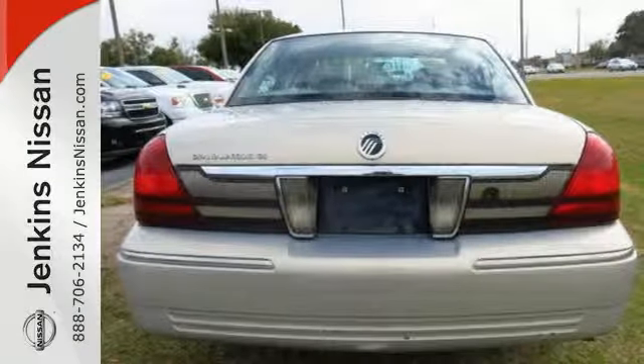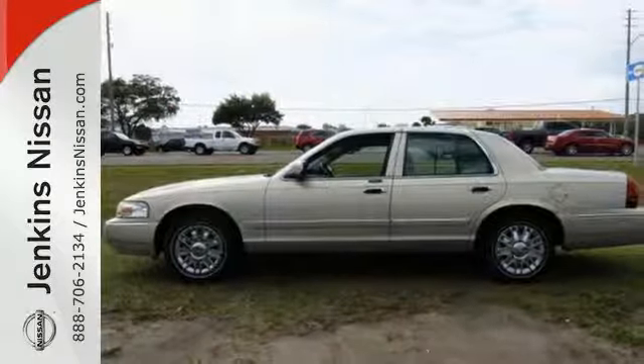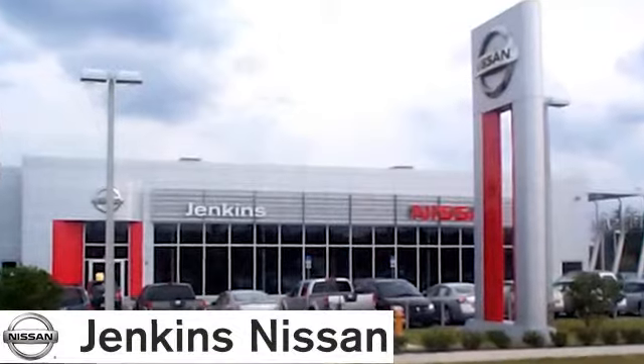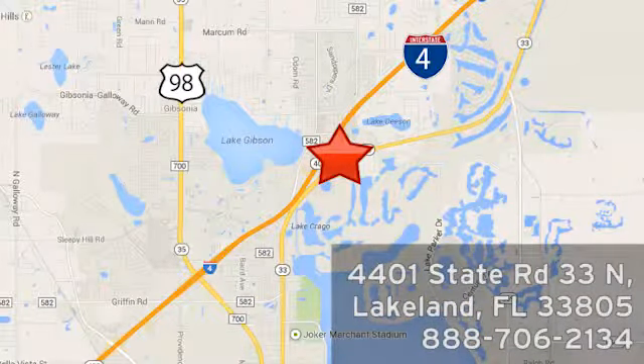The Grand Marquis offers affordable luxury, powerful performance, and unmatched safety. Come see it for yourself today. At Jenkins Nissan, honesty is our policy. We're conveniently located at 4401 State Route 33 North in Lakeland, Florida.